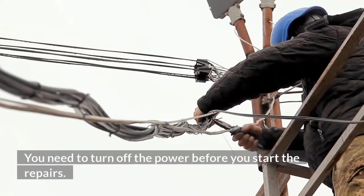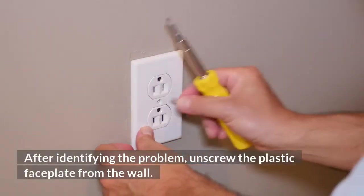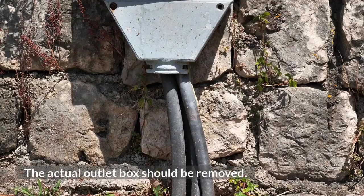You need to turn off the power before you start the repairs. After identifying the problem, unscrew the plastic faceplate from the wall. The actual outlet box should then be removed.